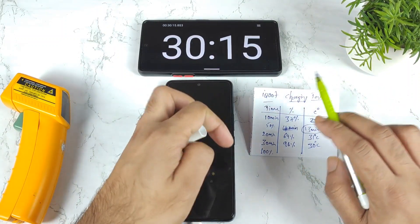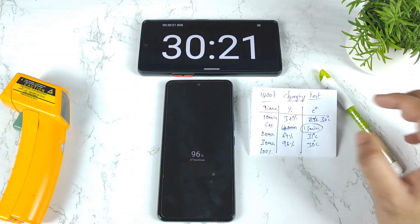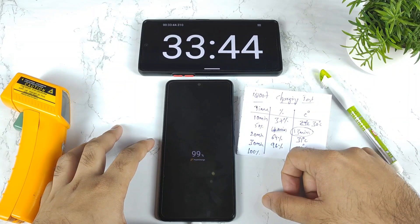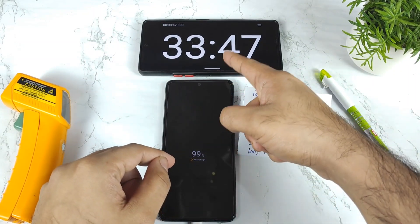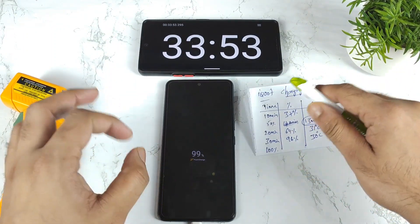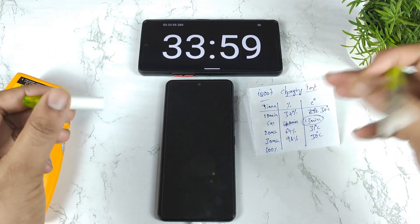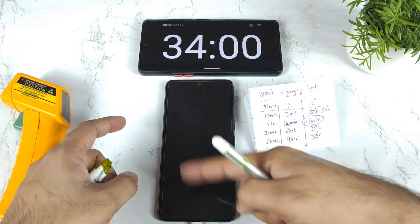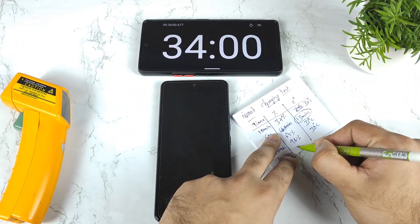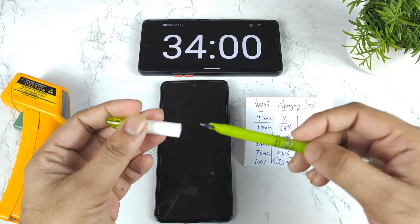I think the phone might be able to charge completely within 32 to 33 minutes of time. The iQOO 7 is now close to 100% — it's at 99% and the time is about 33 minutes. So it takes only around 34 minutes from beginning to now. At 34 minutes, it's completely filled — no charging indication at all because it's charged completely to 100%. The complete iQOO 7 device took 34 minutes to charge to 100% in 2022.